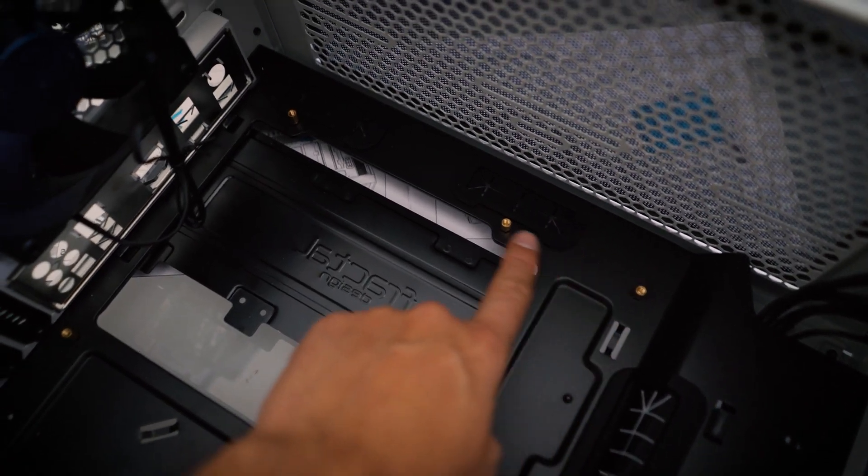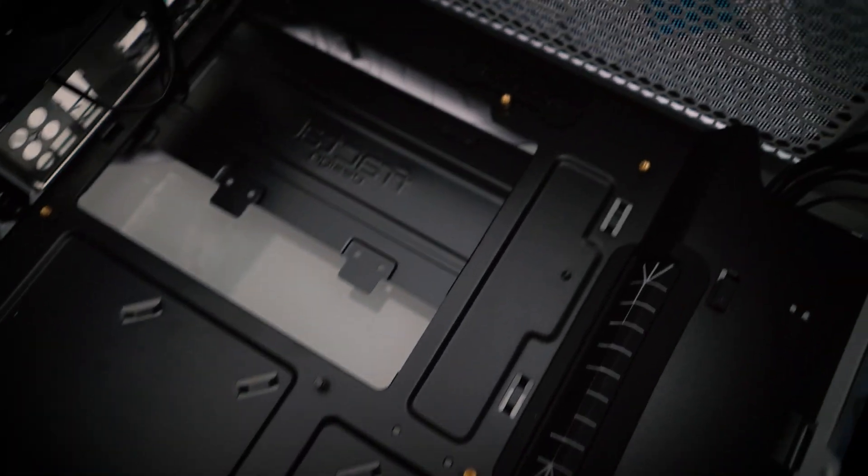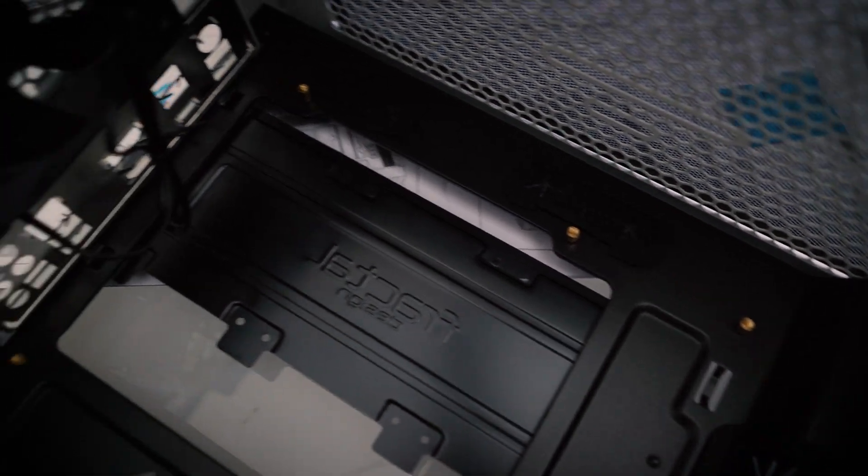It's important to place the standoffs in your case before you place the motherboard. I've made that mistake before and it's a lot of work to fix.